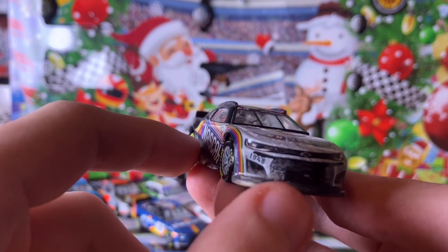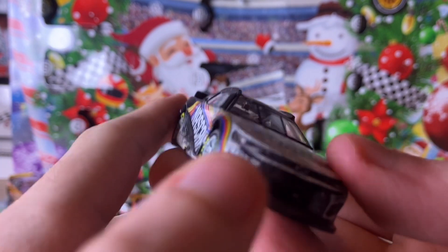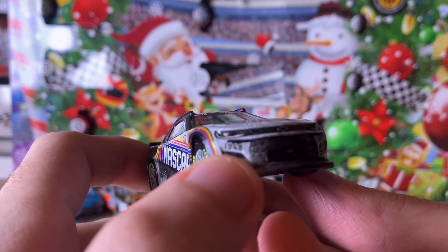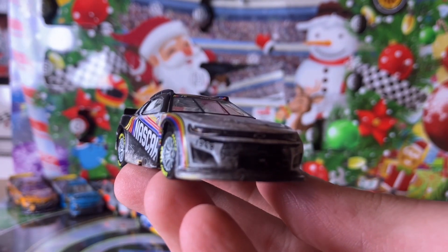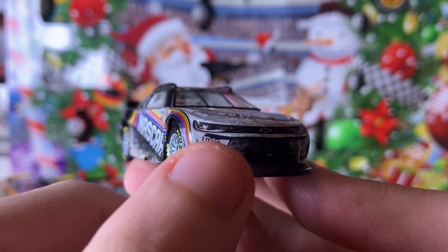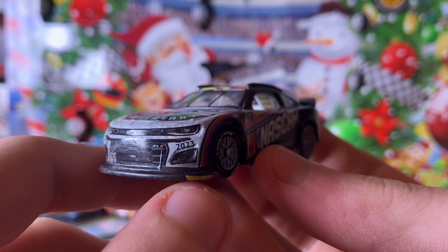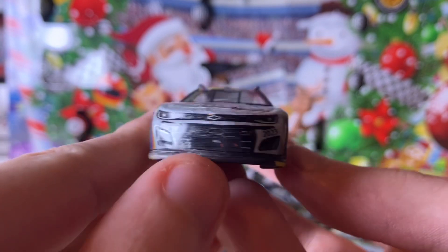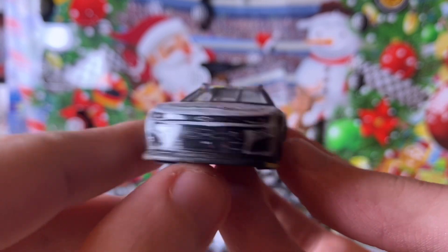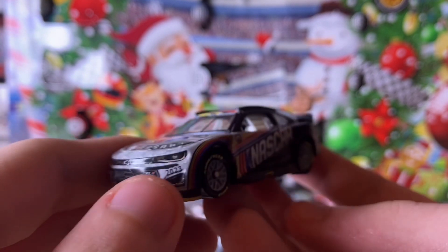Starting with the front of the car — this is a Chevrolet. We have the Chevy bow tie, 1948 right here on one side, and 2023 — the present year — on the other. There are little yellow accents down here, though not on this side because it looks like it's been driven on sand.